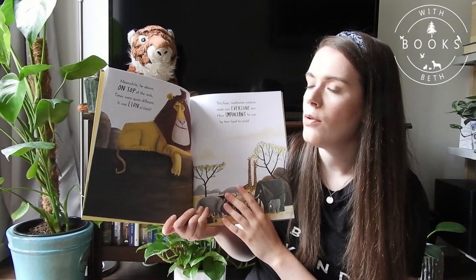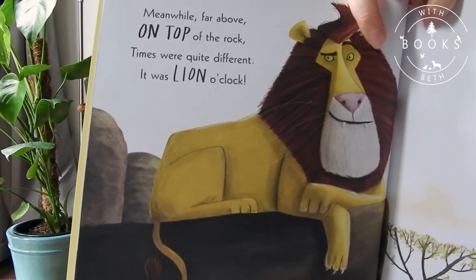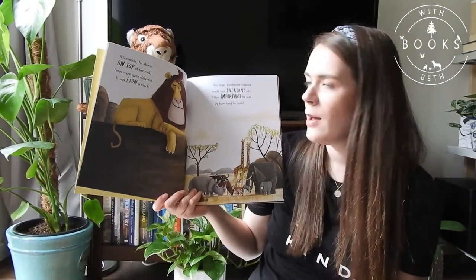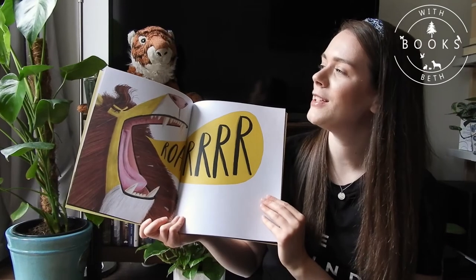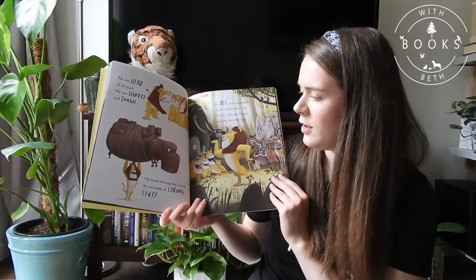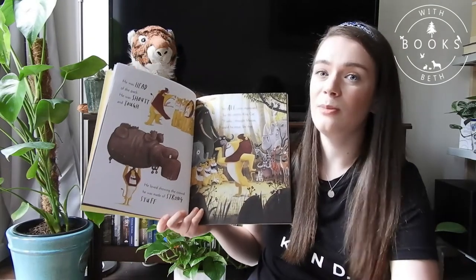Meanwhile, far above, on top of the rock, times were quite different. It was lion o'clock! Oh my goodness, look at that hair! I'd love to know what he uses to make his hair that shiny. This huge, toothsome creature made sure everyone saw how important he was by how loud he could roar! What's that Tony? You can roar much better than that lion. He was head of the pack. He was shouty and tough. He loved showing the crowd he was made of strong stuff. Yes, all were impressed by this mighty king cat. If only thought mouse, I could be more like that.